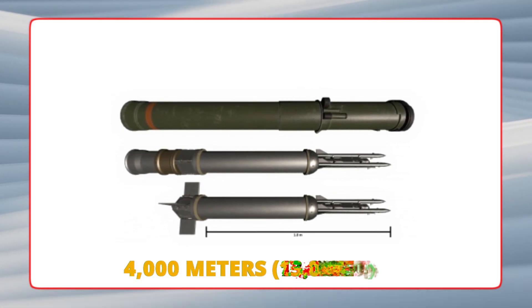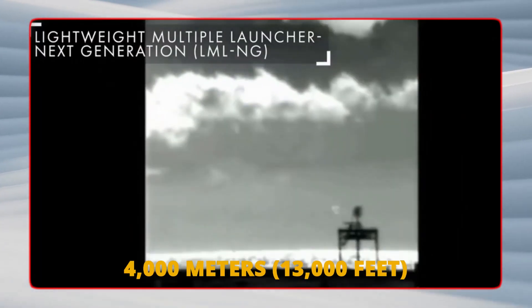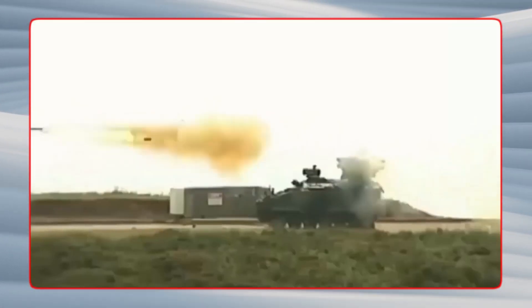On launch, the missile climbs to an altitude of 4,000 meters, which is 13,000 feet, and begins searching for its target using infrared homing. When it finds the target, it descends rapidly and detonates near or on the target.